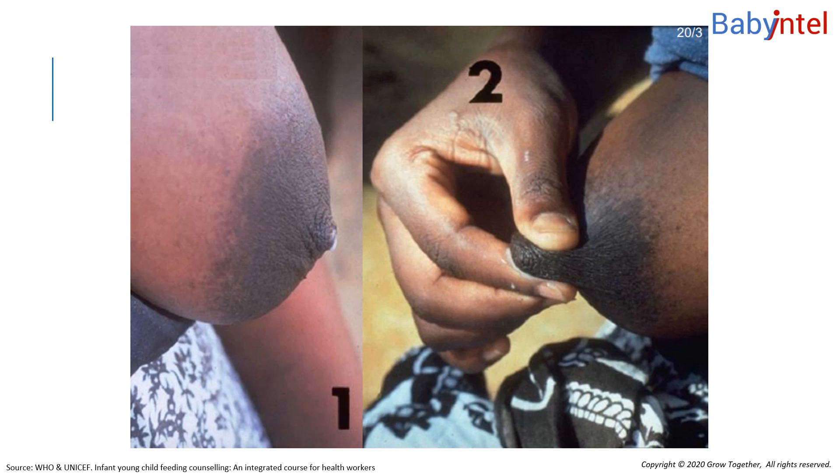What do you think of the nipple in picture one? The nipple looks flat. A doctor told this mother that her baby would not be able to suckle from it. She lost confidence that she could breastfeed successfully.